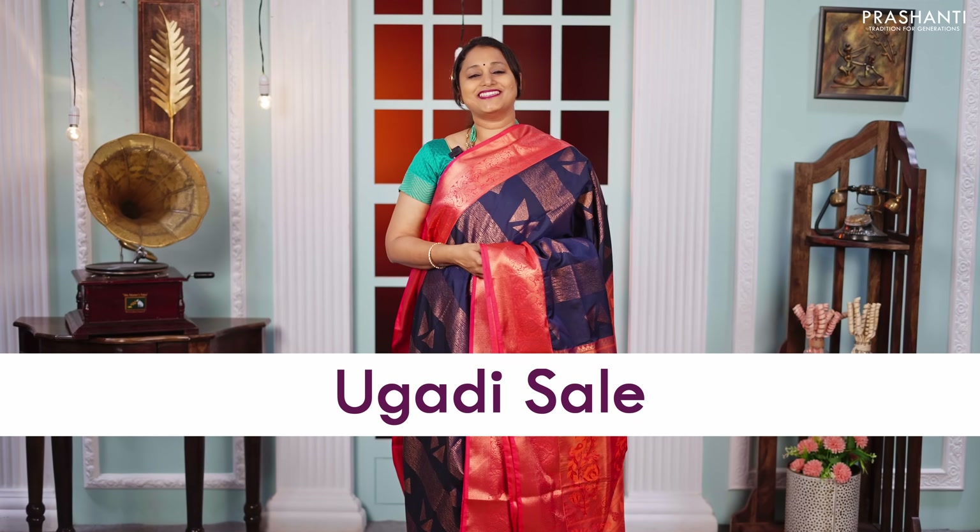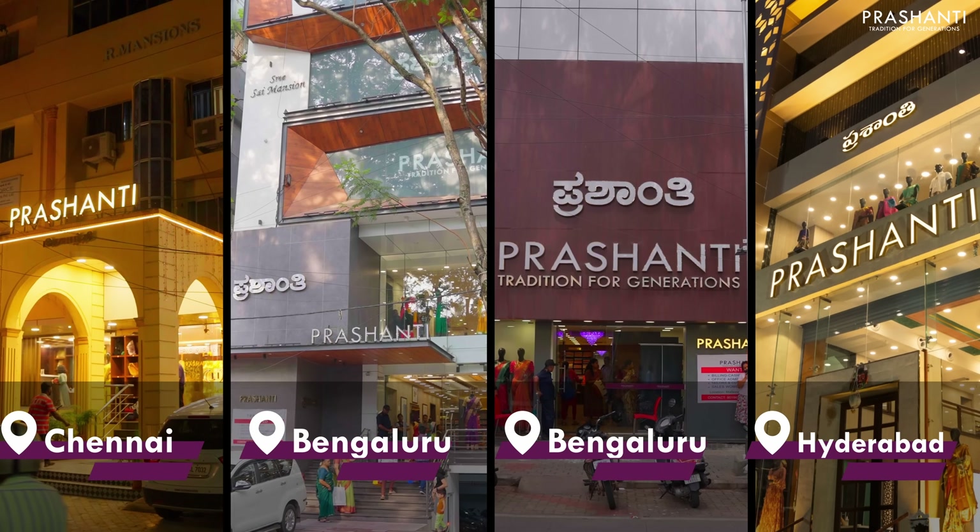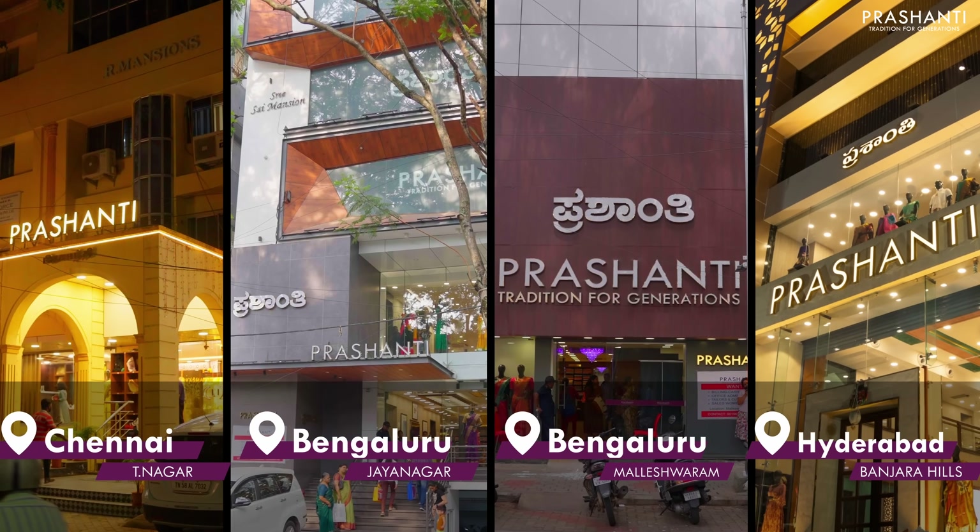As part of the year-end and Ugadi sale, get a flat 10% discount across all our collections online and at our stores. People in Chennai, Bengaluru and Hyderabad, we welcome you all to visit our store to take a look at this entire collection.